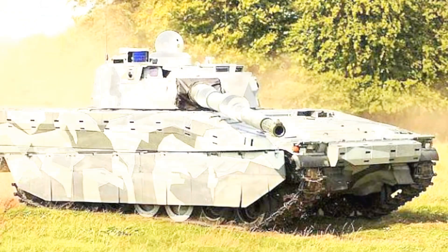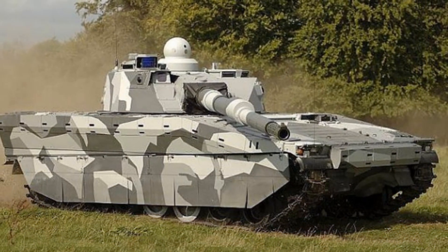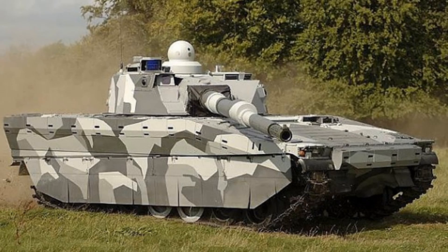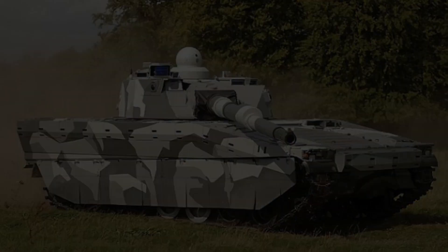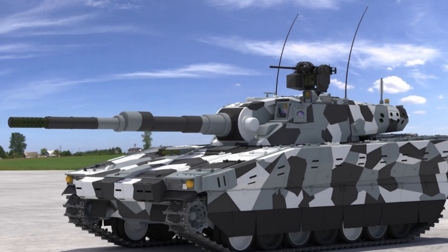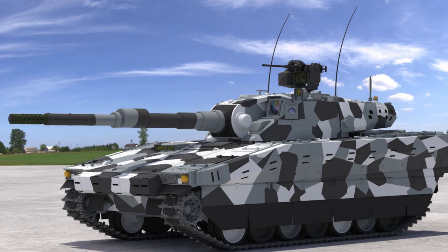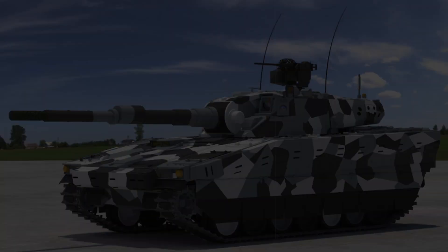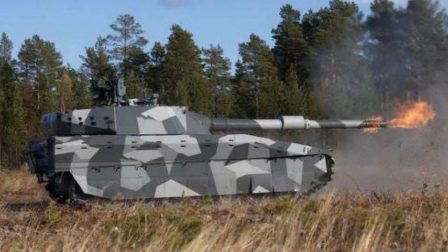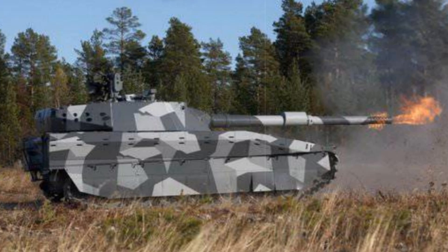Minimizing the need for unique training or specialized components, the tank's firepower centers around a 120mm CTG compact tank gun, originally engineered by Swiss Ordnance Works, now RUAG Land Systems. This weapon system delivers performance comparable to that of standard main battle tanks. The tank can carry 40 shells, 10 of which are ready to fire in the turret's autoloader, while the remaining 30 are stored in the hull.